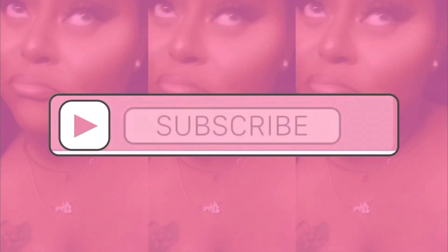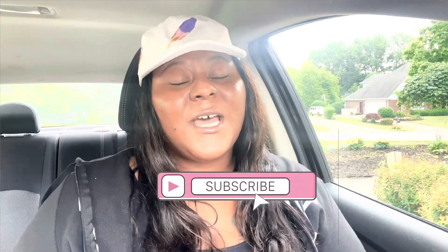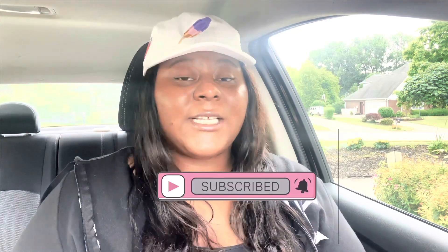Hey guys, welcome back to my channel. My name is Kayla. If you're new, I film hygiene, fragrance, and lifestyle related videos, so if there's something you're into, make sure you like, comment, and subscribe. In today's video, it is day two of the Bath and Body Works semi-annual sale.